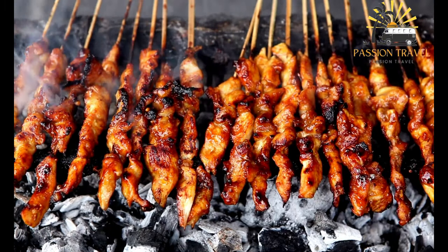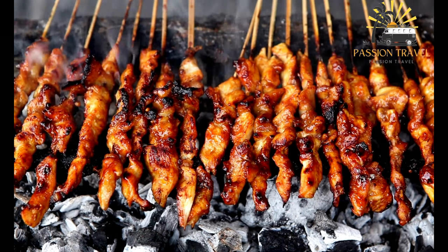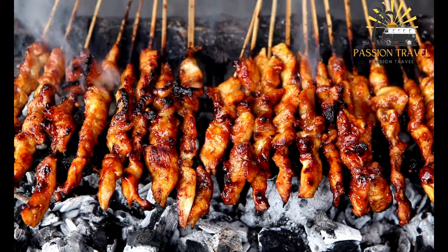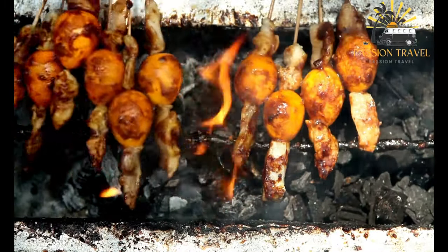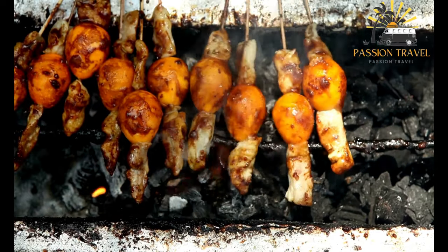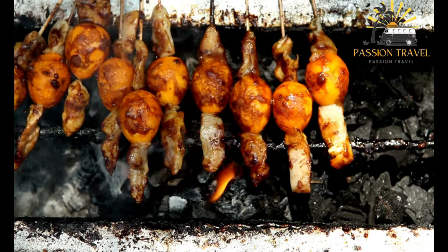Saté is believed to have originated in Indonesia, but it is also commonly found in other countries in the region, such as Malaysia, Thailand, and the Philippines. The meat for saté is typically cut into thin strips or cubes and then marinated in a mixture of spices that can vary depending on the region and the cook's preferences.